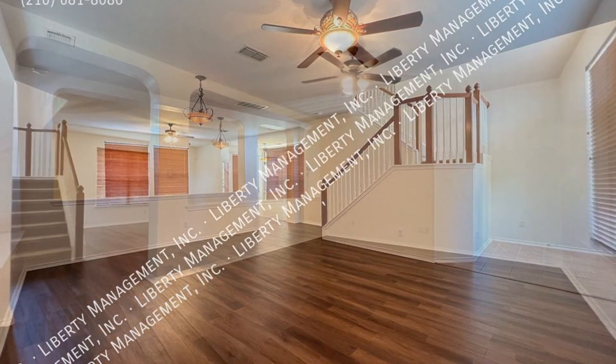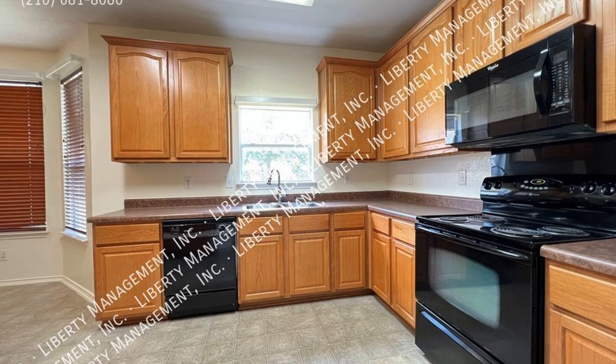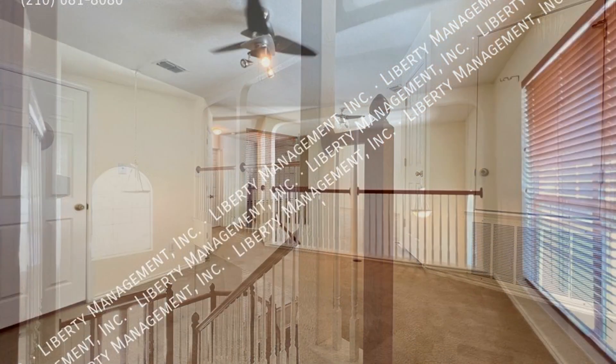The entry has a 20-foot ceiling that never fails to impress. The kitchen boasts plenty of counter space. There is also a half bath for your guests' ease.